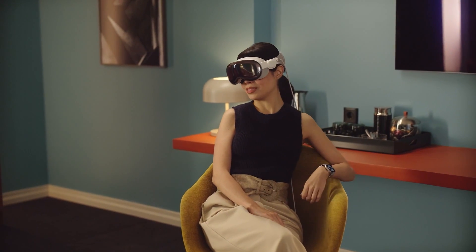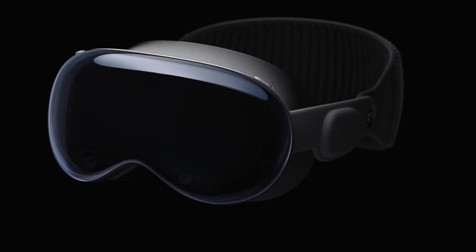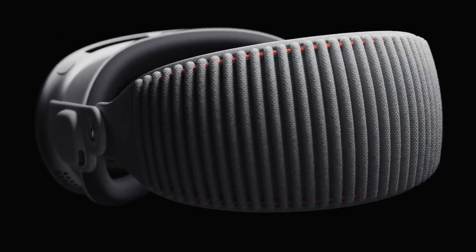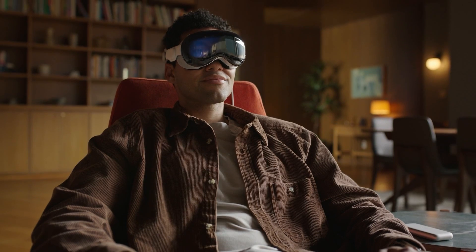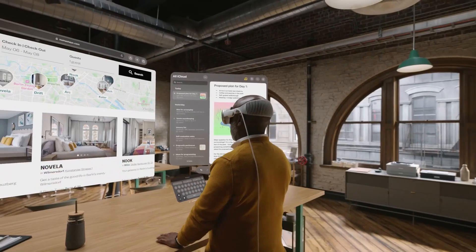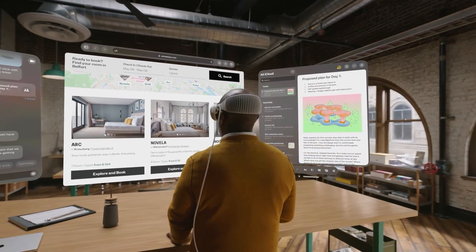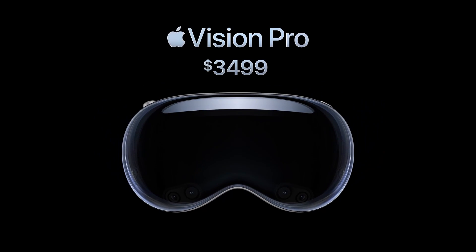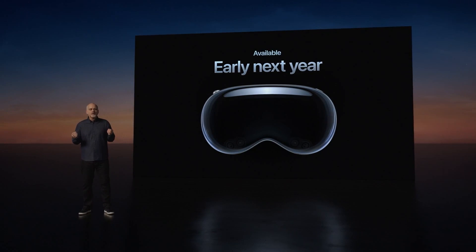At the end of the day, while the Vision Pro might have the flash of Apple's brand and an impressive display, it falls short in some key areas. The sheer weight and bulk of the device make it impractical for everyday use, especially if you are hoping to wear it for extended periods. Combine that with the steep price tag, and it becomes clear that Apple is targeting a niche market, rather than trying to make AR mainstream.